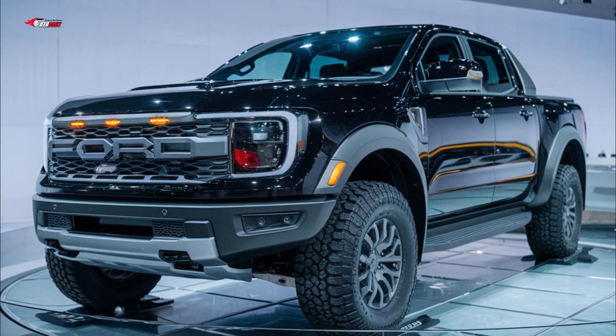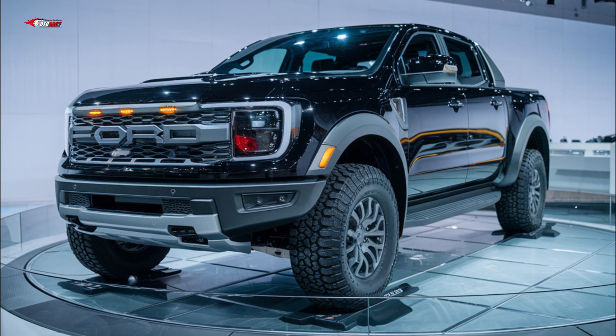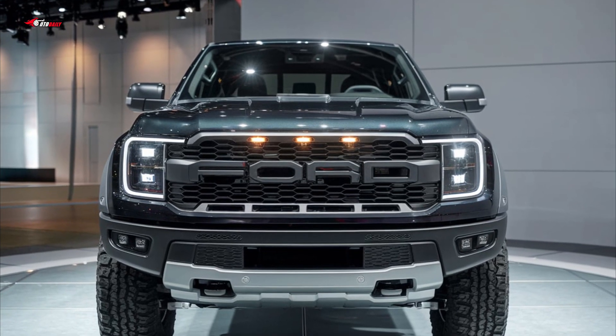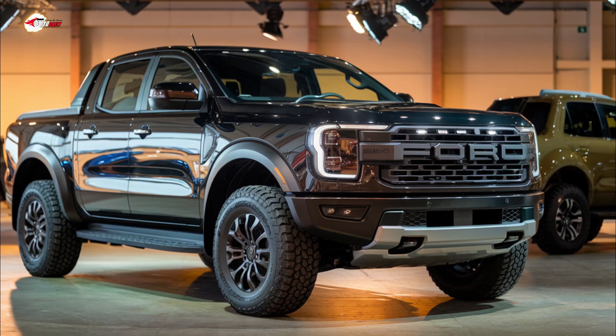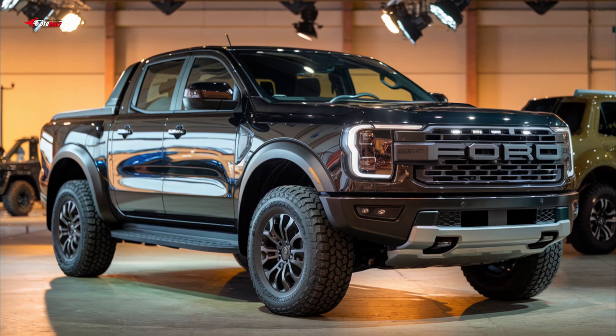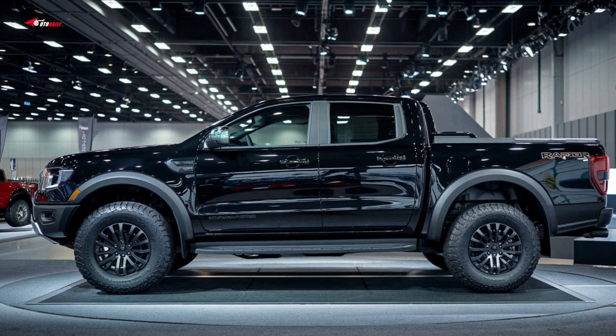The base four-cylinder engine is stout. At the Edmunds test track, our four-wheel drive Ranger Lariat test truck accelerated from zero to 60 miles per hour in a quick 6.7 seconds. A comparable Toyota Tacoma we tested needed a full second more to reach 60 miles per hour.